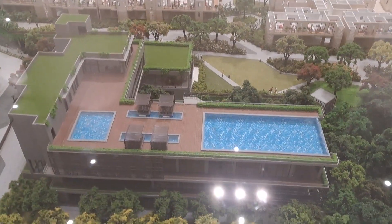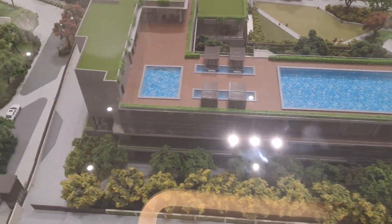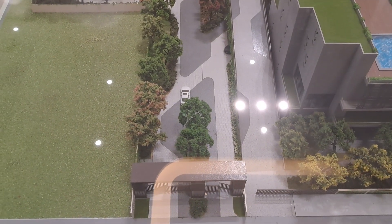This is a 10-acre project with three twin towers. We are right now over here.